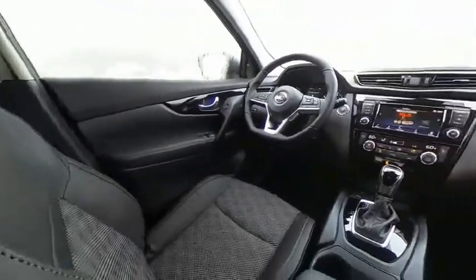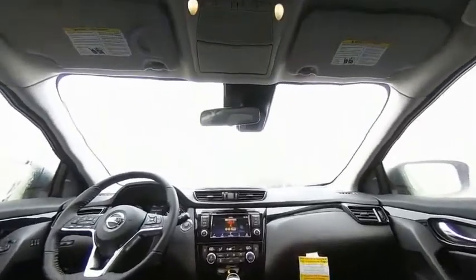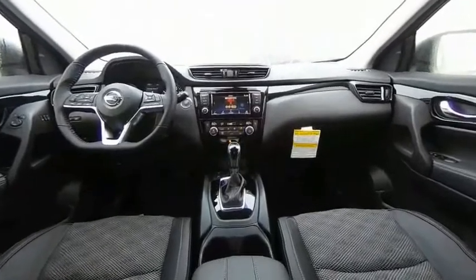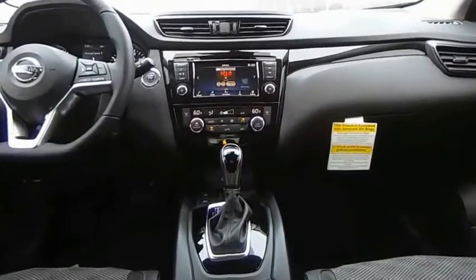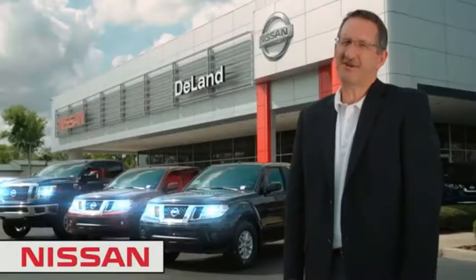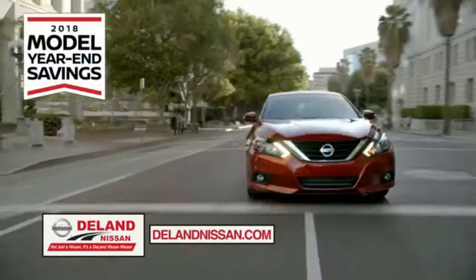Come in and get it before someone else does. I'm Kurt Dine — before you buy, give us a try. Get ready to play big and save big with DeLand Nissan.